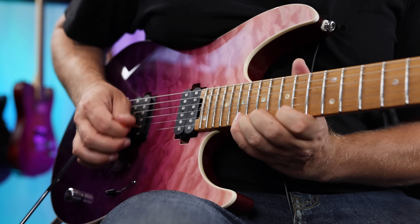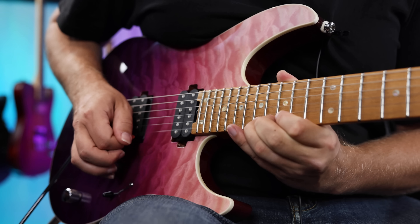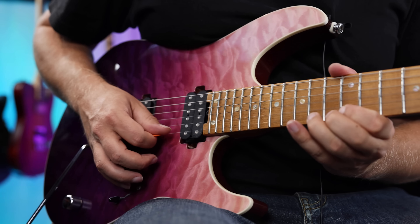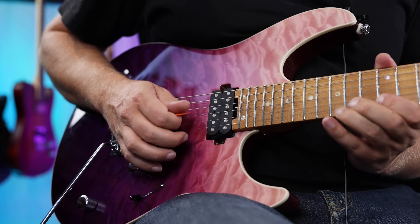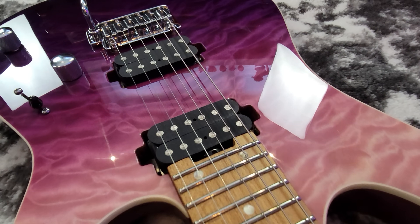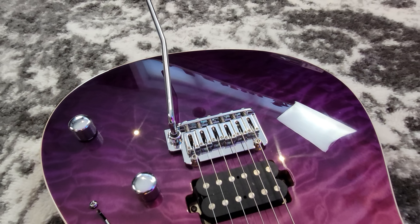The quality control on these guitars rivals things two or three times its price. That's why I added it to my guitars of the year — you could buy a $2,000 guitar and not get that same attention to detail. They've proven it over the last five, six, seven years that they can do that year after year. Even though Shiji isn't really a household name, when I played that guitar I'm like, wow, this thing is legit. Modern looks, great gradient finishes, quilted tops — and it backs it up with playability, ergonomics, and insane value. That's why it's on the list.